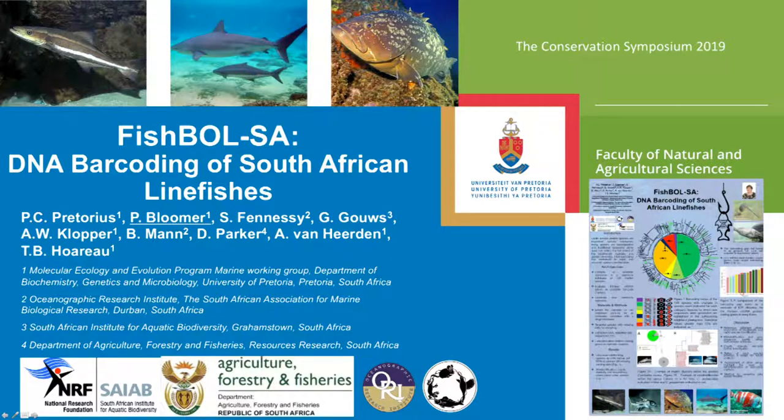Good morning everyone. On behalf of our inter-institutional team of collaborators, I present to you an update of our progress on our fish barcoding of life project that is funded by the FBIP.